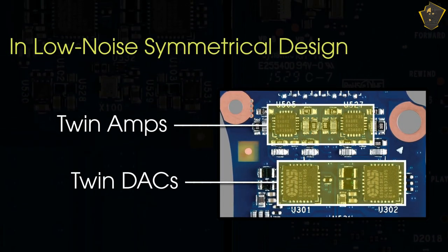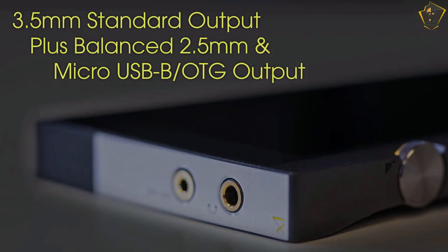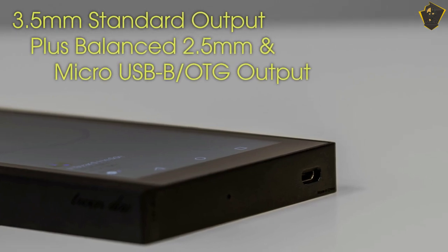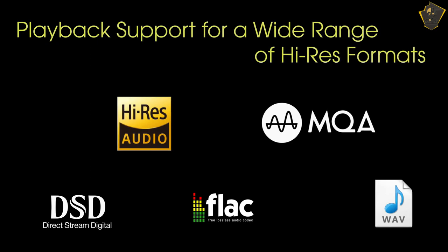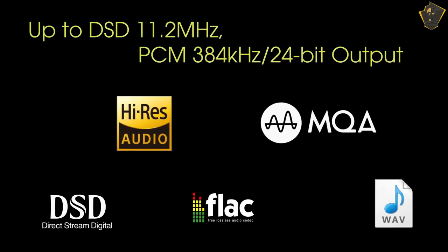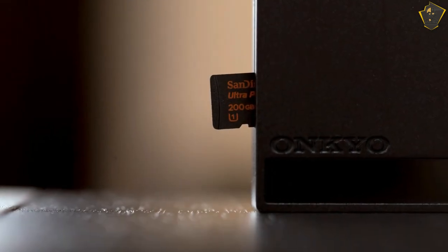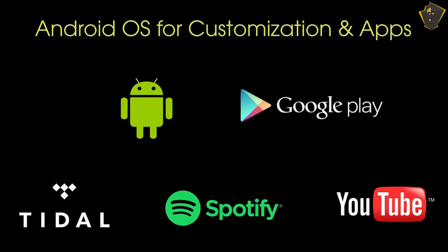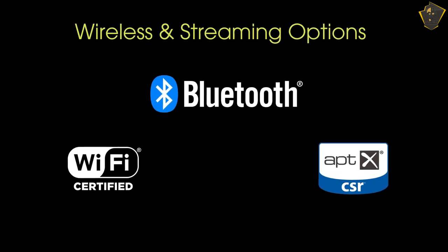Those with a substantial music collection may like the device's physical playback controls and two microSD card ports, in addition to the standard volume wheel. The player comes equipped with a full version of Android 5.1, including features like Wi-Fi connectivity and the Google Play Store, making it the Android equivalent of Apple's iPod Touch. The Onkyo DPX1A, in contrast to the iPod, is designed specifically for producing extremely high-quality sound. The sound quality is superb, to put it mildly.